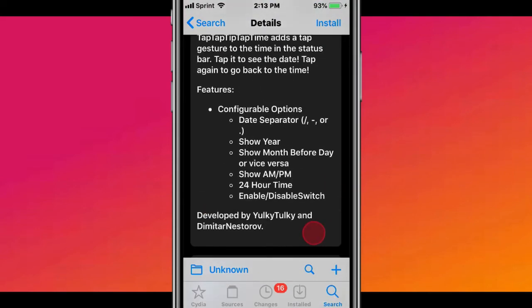Pretty cool. You have configurable options: date separator, show year, show months before day or vice versa, show AM or PM, 24-hour time, and an enable/disable switch.